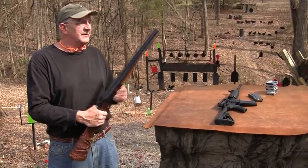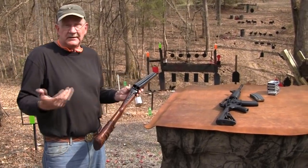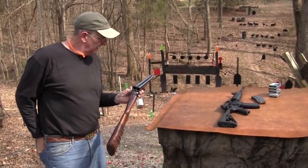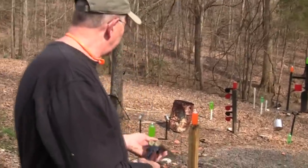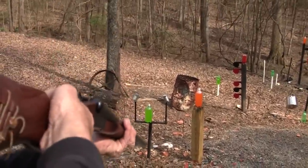While this might not be your first choice in a shotgun for self-defense, we thought it was a relevant choice today. So we're going to take a couple of shots with it and see how it works. One of the things we want to demonstrate is the fact that you really, in a lot of ways, actually have a rifle when you have a shotgun.